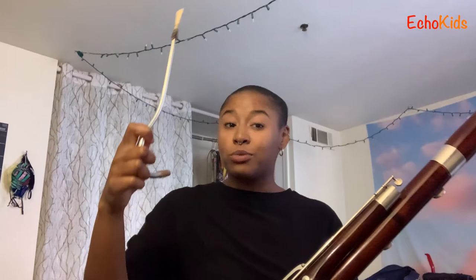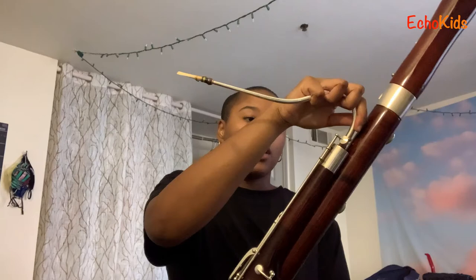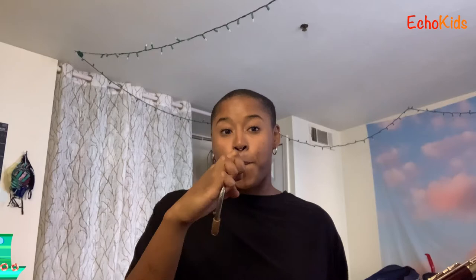Our next line of defense is the bocal. This doesn't really do too much special — it just serves as a way for air to continue going through the instrument. But there is this really cool little hole on the side of it, and that attaches right here on what we call the whisper key. It serves as sort of an octave key so that I can play in different registers — and that's all just from this little hole right there, which I think is really cool. When you play with just the bocal, it sounds like this. [plays bocal] So sounding a little bit more like the bassoon, but still not the full thing.